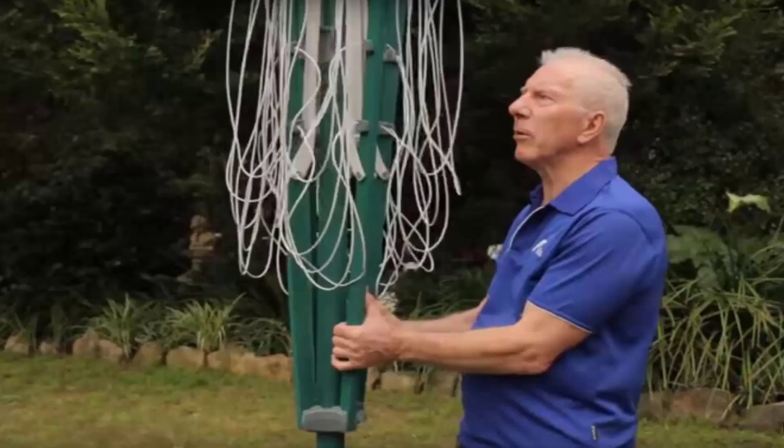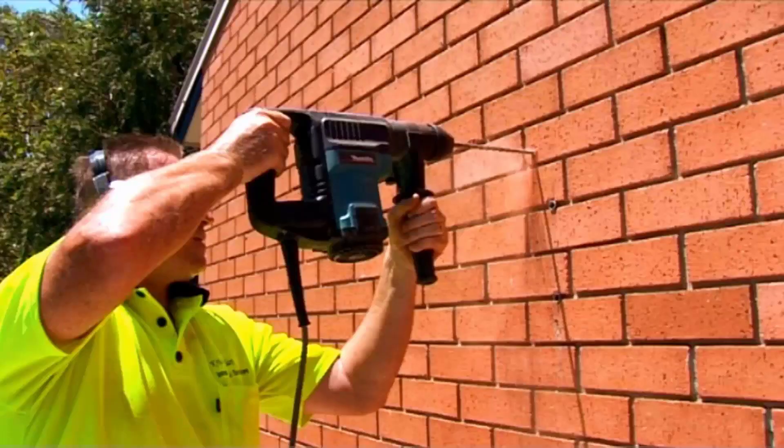If you do need any help installing your new clothesline, Lifestyle Clotheslines has a full installation service around Australia. We have a team of highly qualified installers that can install all types of clotheslines, including rotary folding or fixed style, or any type of wall-mounted or retractable clothesline. If you also have an old clothesline that needs removing, we can take it away and dispose of it for you.